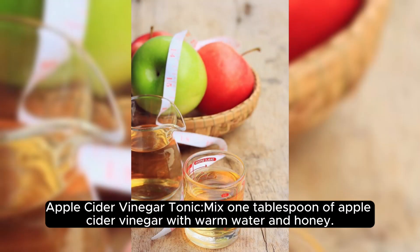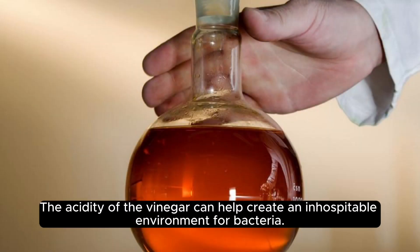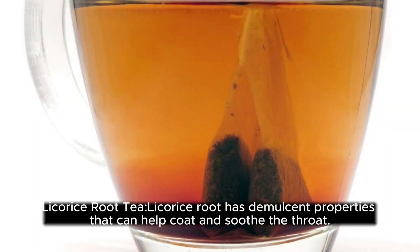Apple cider vinegar tonic. Mix 1 tablespoon of apple cider vinegar with warm water and honey. The acidity of the vinegar can help create an inhospitable environment for bacteria.